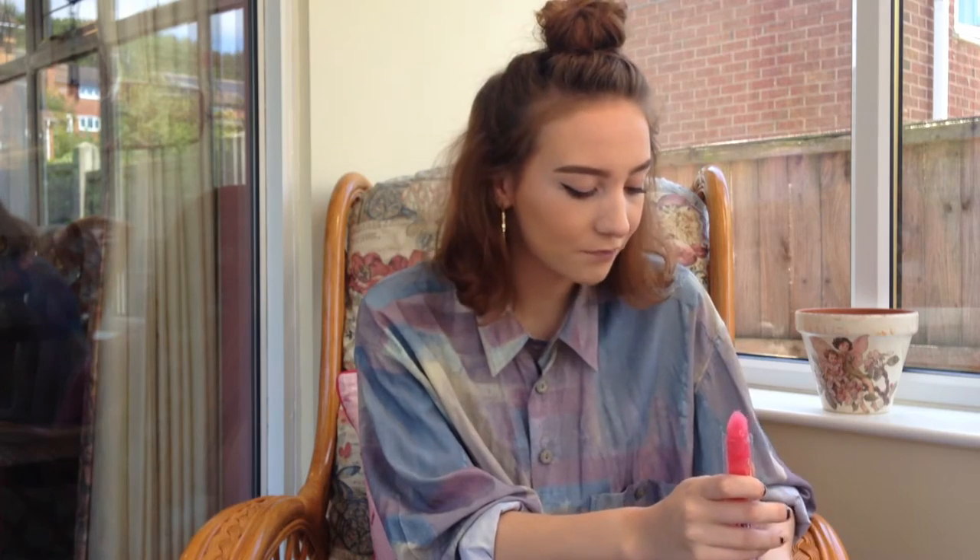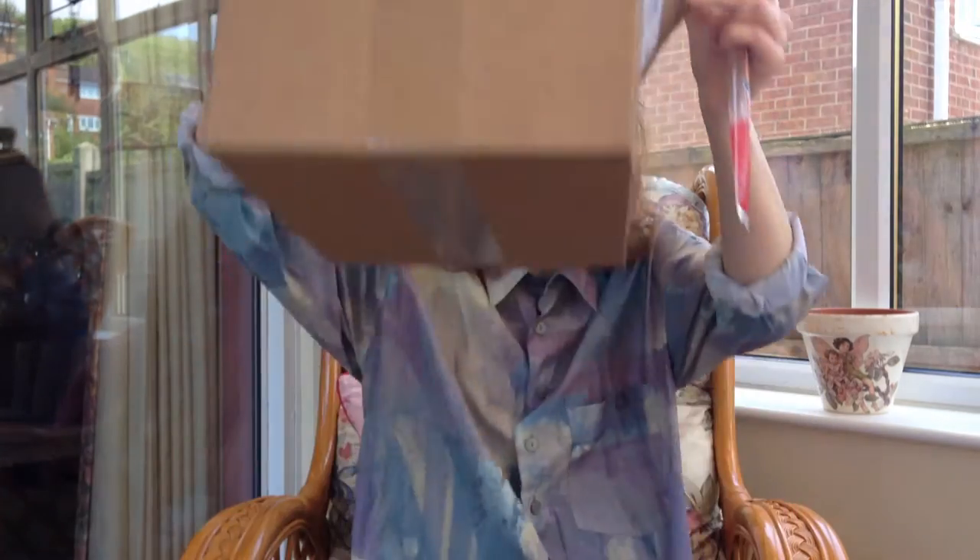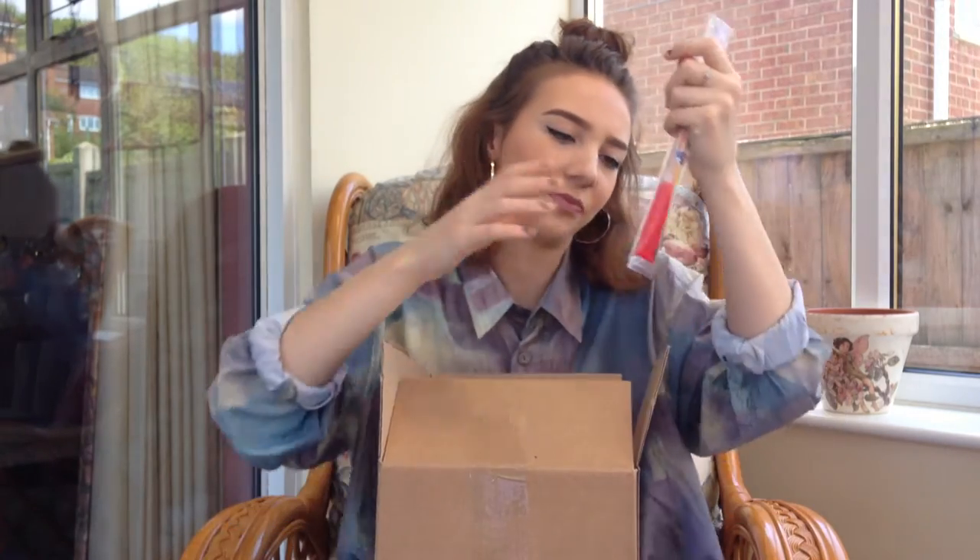Hey guys, so today I decided I would do an unboxing video. It was my birthday last week and for my present from my sister I chose some Clinique skincare that I'd wanted for a while. It all arrived and I've got it here, so I thought I would unbox it for you. I've got my ice pole and my box of goodies, so let's get started.